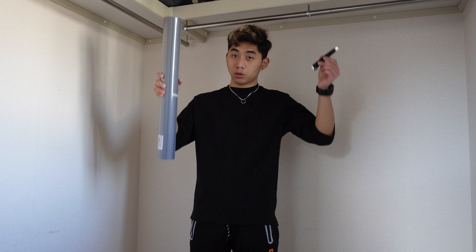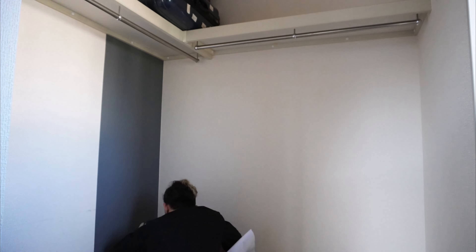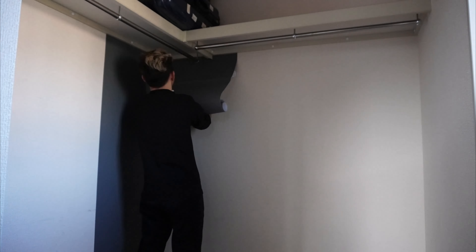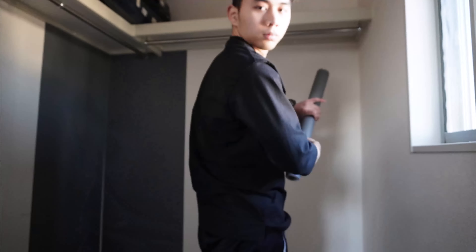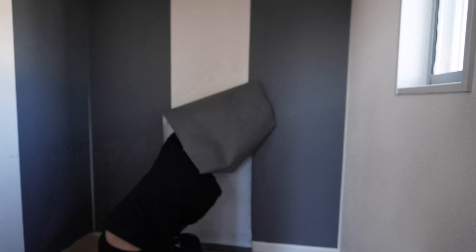For now I'm going to put up wallpaper. This is actually my walk-in closet but I'm using it now for gaming. I think this will be a small studio for me — I'm not sure what it will be exactly, but I think it will be my gaming room. I just want to do something with it.